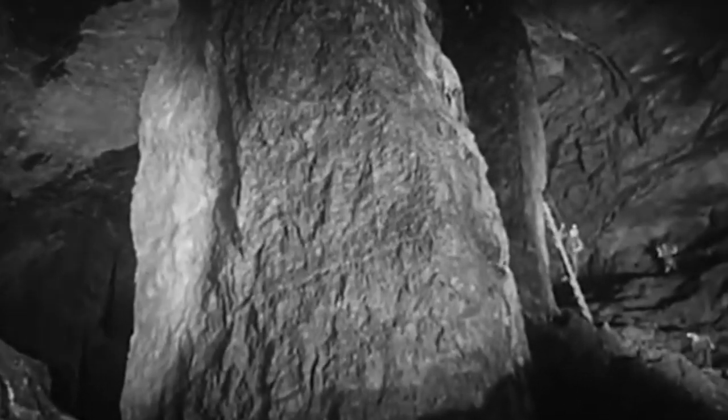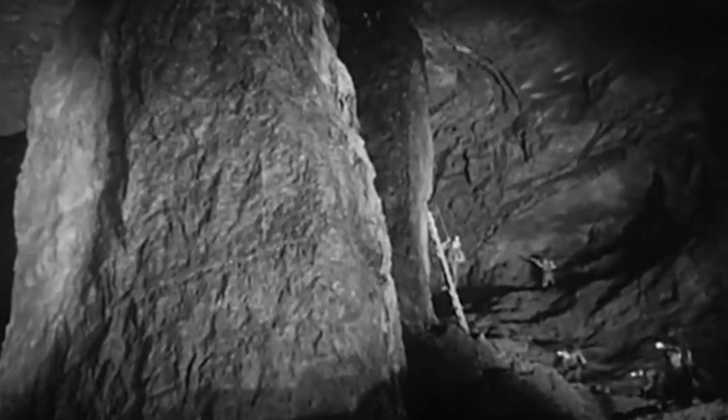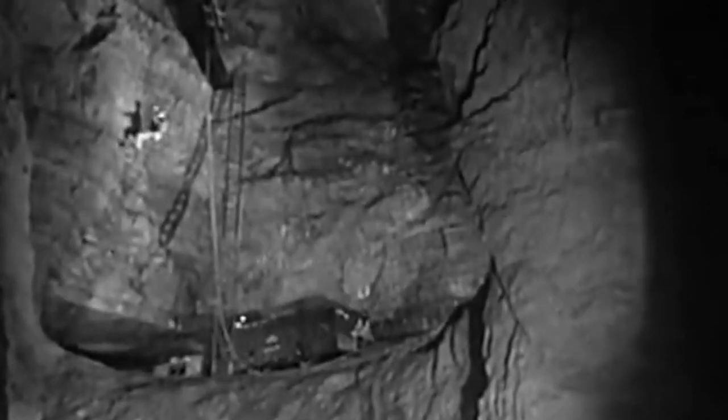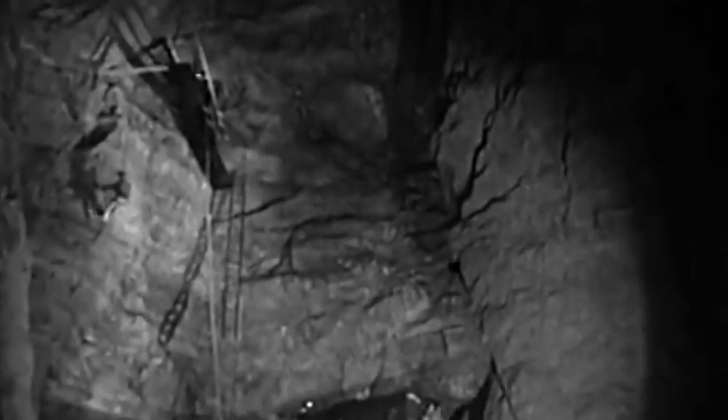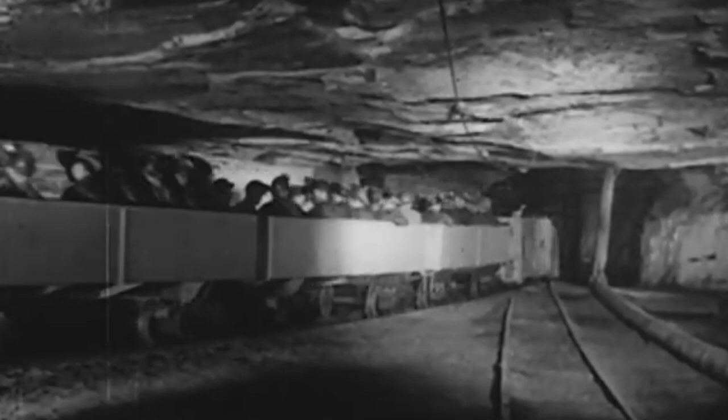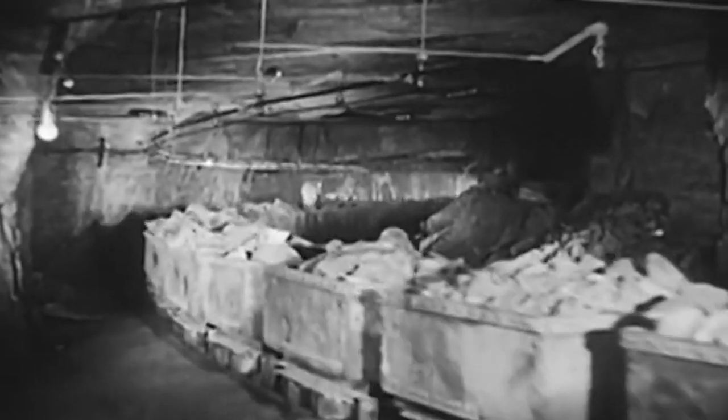At its zenith, the St. Joe mine was 13 miles long and five miles wide — so big it had 15 entrances, and so deep that a few spots could hold a building 30 stories tall. The floor of the mine was covered with 300 miles of railroad track, used to get the men to the ore and the ore to the surface.